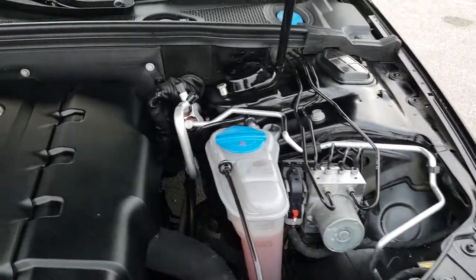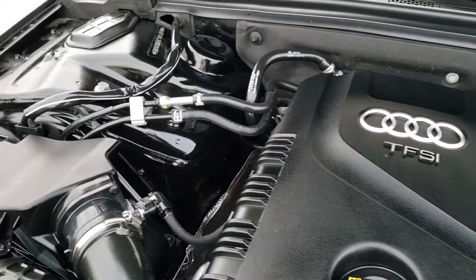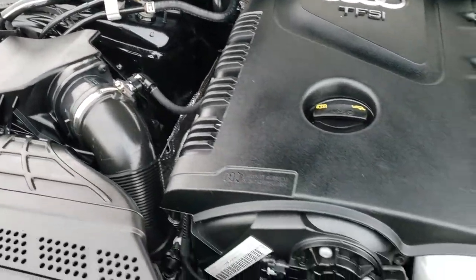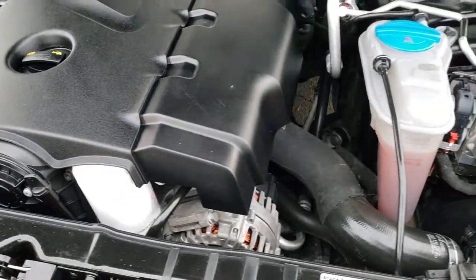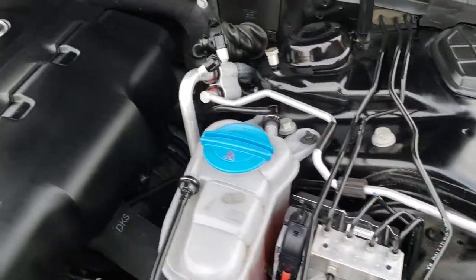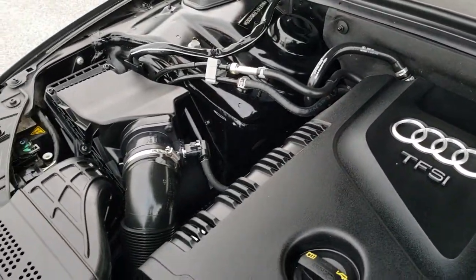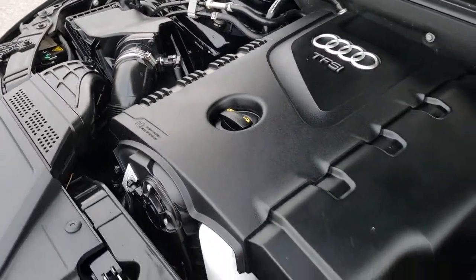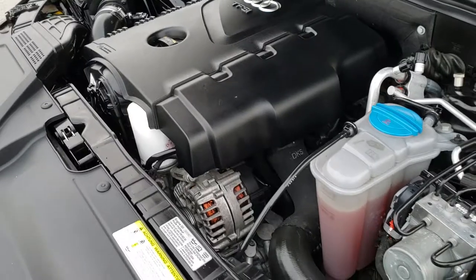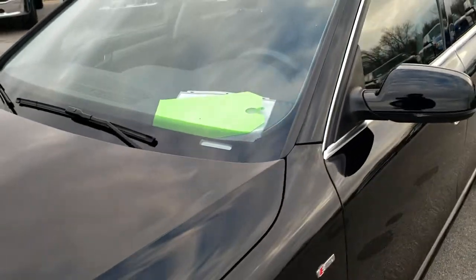Under the hood, we have the two-liter turbocharged four-cylinder motor. Not much to look at under here because it's got a big cover over it, but it runs very smooth and the engine bay is very clean. This car has been fully safety-inspected by our service shop, has a fresh oil and filter change, and all the fluids have been checked and topped off.